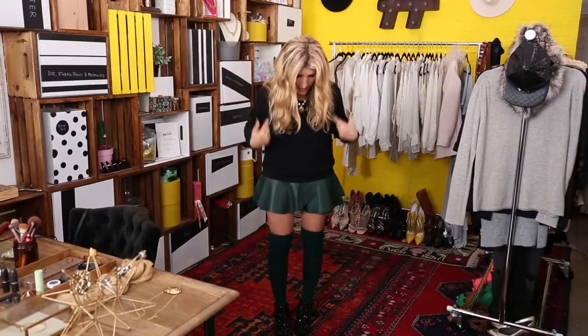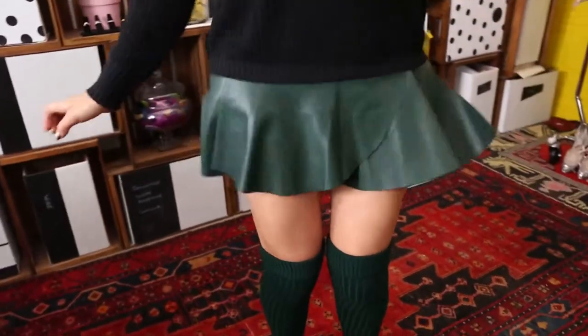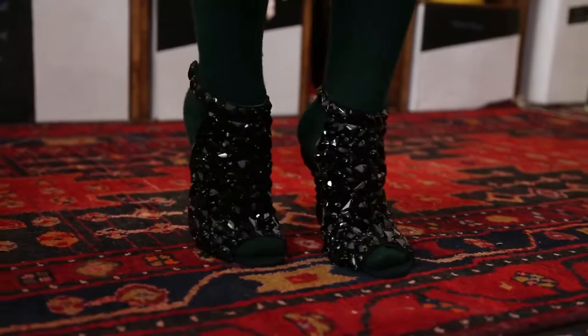By the way, this outfit I'm wearing would be totally cute for New Year's too. It's a cozy sweater so I can dance the night away, a nice leather skirt, knee-high socks to keep my legs warm, and of course bringing in the sparkle with the shoes and a fabulous statement necklace. This is just a little extra tidbit, but I'll get more in-depth with the three outfits.